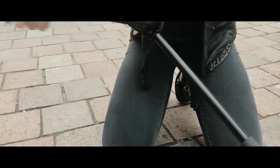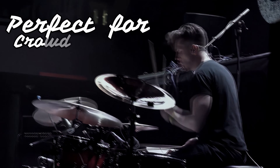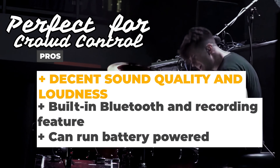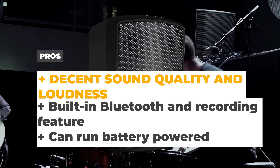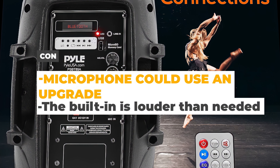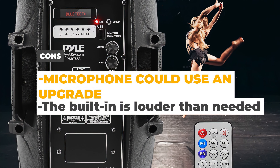The PA system supports USB and SD cards and can even directly play MP3 files. Mounting and placing in a variety of positions is possible via its stand mount. Although it won't blow your hair back, this is a solid pick for those seeking both functionality and affordability. The pros are decent sound quality and loudness for a budget option, built-in Bluetooth, a recording feature, and battery power. The cons are that the included microphone could use an upgrade, and the built-in voice for the system is louder than needed.